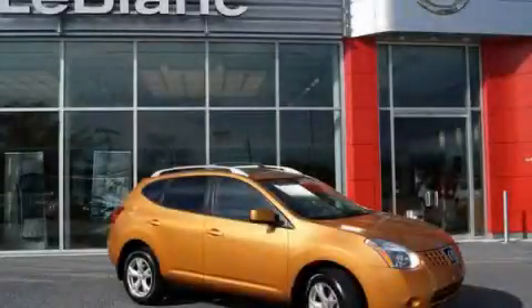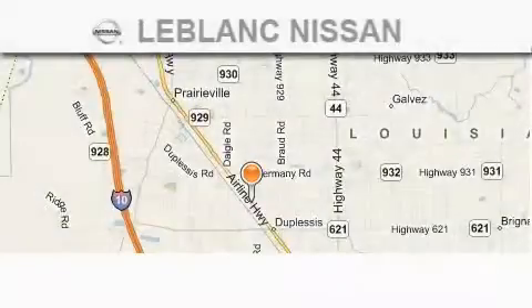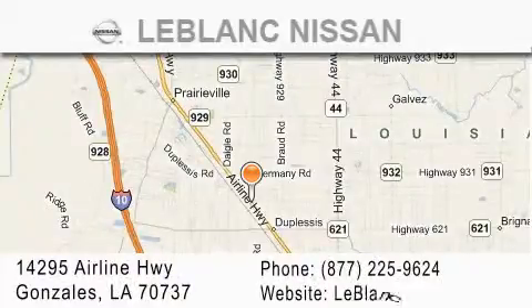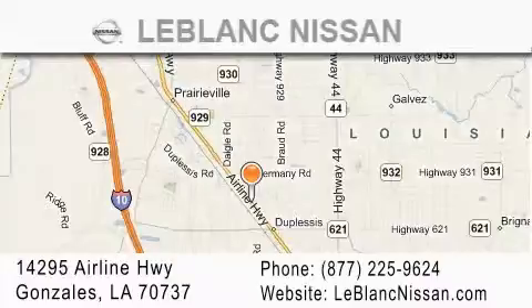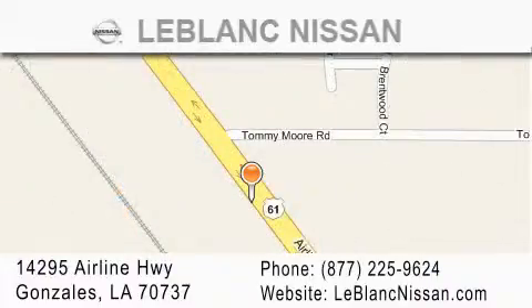Contact us today and schedule your opportunity to see this vehicle in person. Thank you for shopping at LeBlanc Nissan, conveniently located in Gonzalez between Baton Rouge and New Orleans at 14295 Airline Highway. Please contact our internet department at 877-225-9624 for special internet-only pricing. We want to be your Nissan dealer.